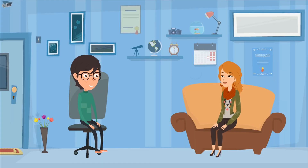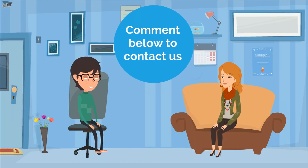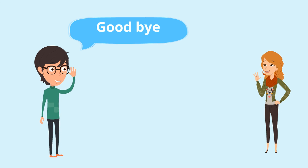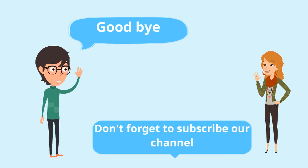We hope the information we provided in this video is helping you in your journey. If you have any questions, please feel free to connect with us by commenting below. Goodbye for now. We will return with some new information soon, and don't forget to subscribe to our channel.